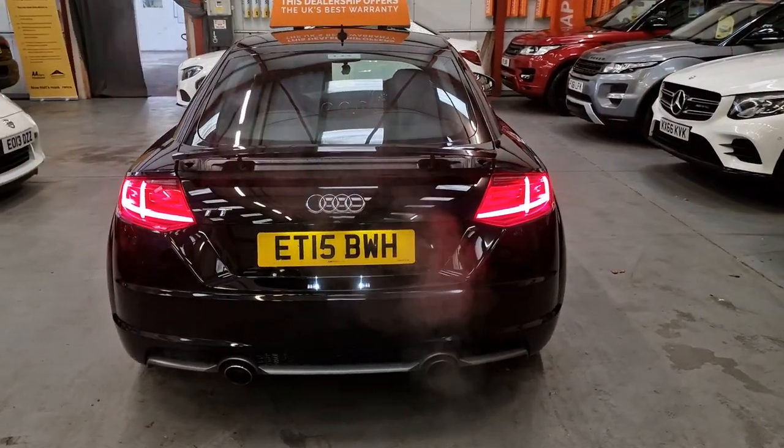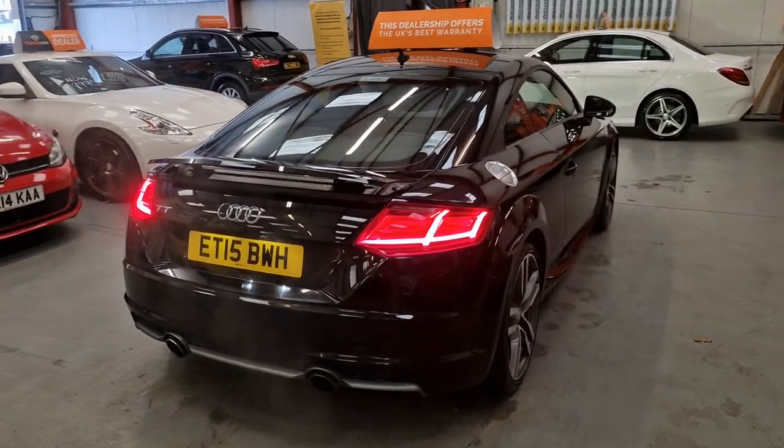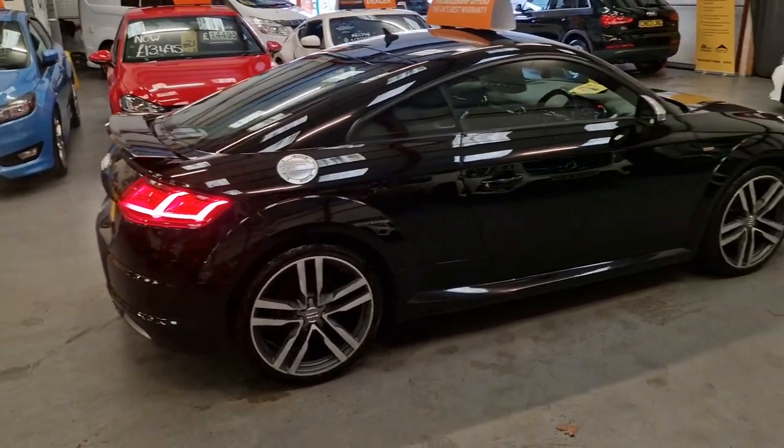Dual exhaust system as standard. The car, like I said, is immaculate — full service history, 62,000 miles on the clock.